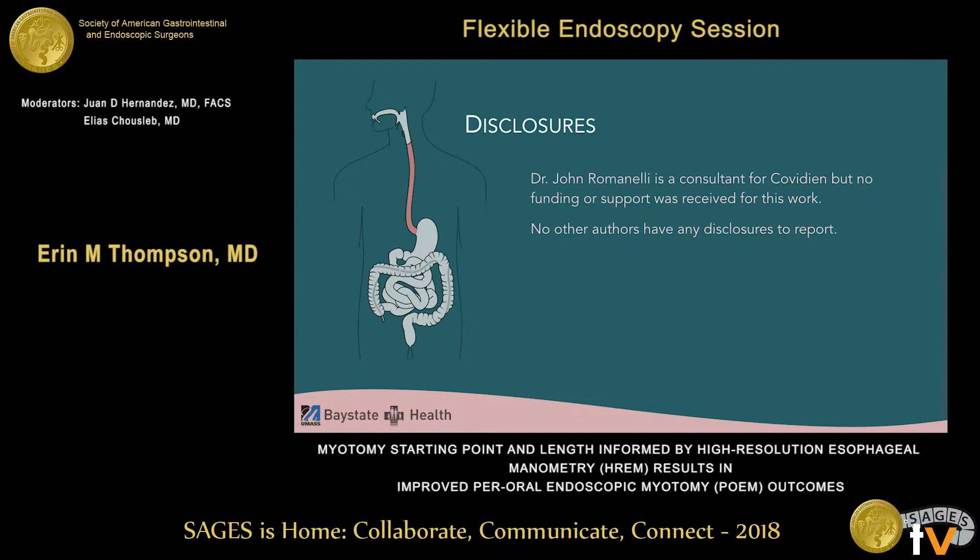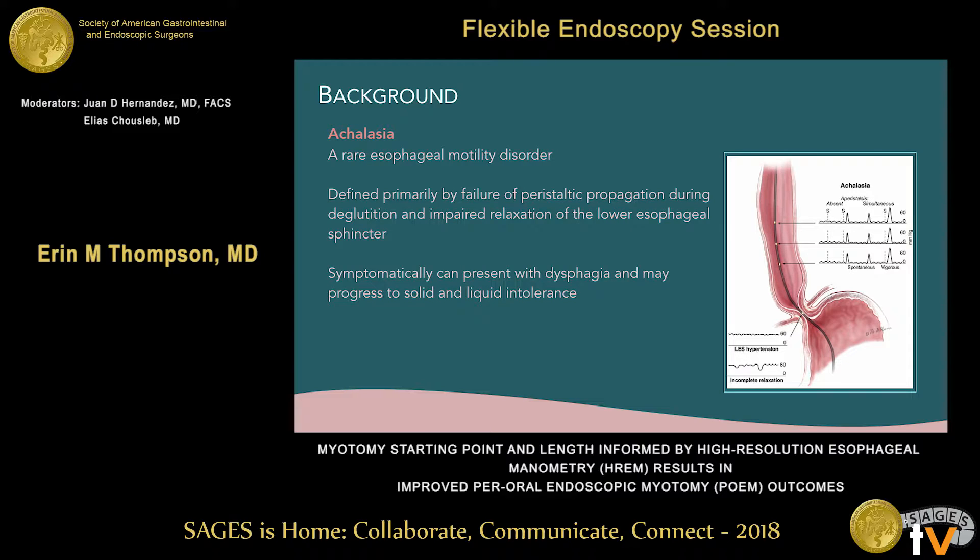I have no disclosures relevant to this talk. Achalasia is a rare esophageal motility disorder defined primarily by failure of aperistalsis of the esophagus as well as impaired relaxation of the lower esophageal sphincter. Symptomatically, patients often present with dysphagia, which can progress to intolerance of solids and even liquids.